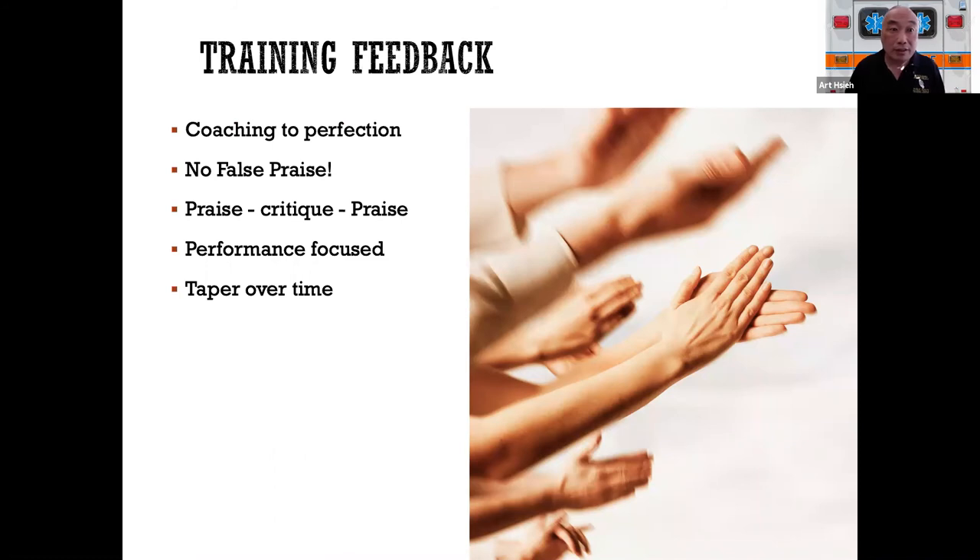Feedback should be genuine and performance-based. Don't just say 'good job' — say specifically, 'That time it seemed to flow really well. You were stumbling over this step earlier, but you zoomed right past it. That's really great.' You want feedback to be precise and behavior-focused. Over time, as they get better and reach that precision point, you want to taper off the feedback. You don't want what was an aid to become a crutch. You want them to have an internal driver — knowing when things are going well and when they're not, so they can make their own corrections.